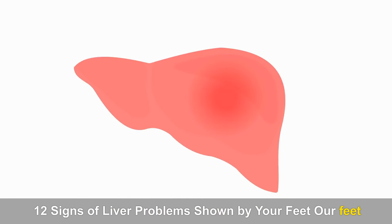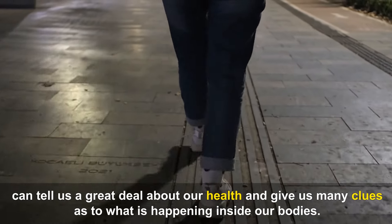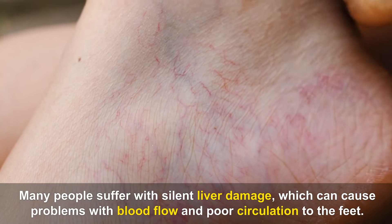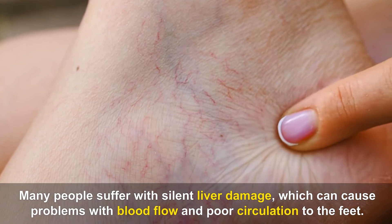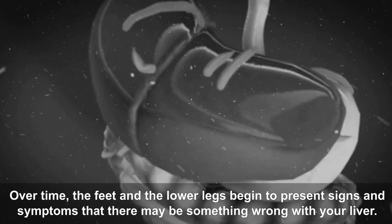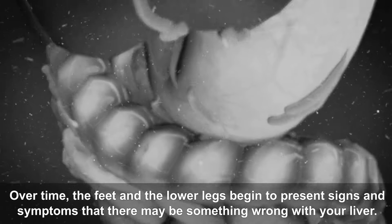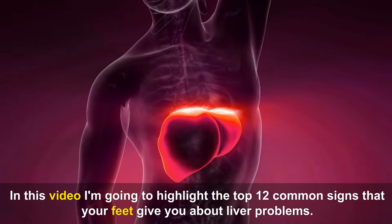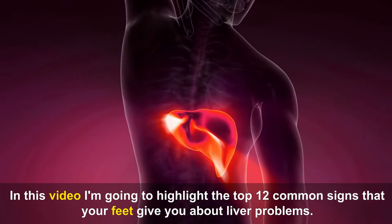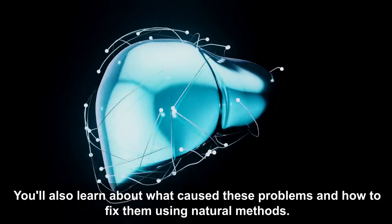12 Signs of Liver Problems Shown by Your Feet. Our feet can tell us a great deal about our health and give us many clues as to what is happening inside our bodies. Many people suffer with silent liver damage, which can cause problems with blood flow and poor circulation to the feet. Over time, the feet and lower legs begin to present signs and symptoms that there may be something wrong with your liver. In this video, I'm going to highlight the top 12 common signs that your feet give you about liver problems. You'll also learn about what caused these problems and how to fix them using natural methods.